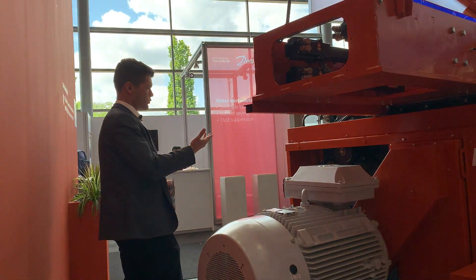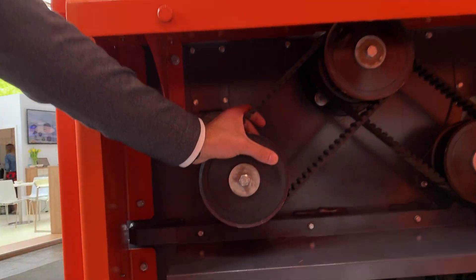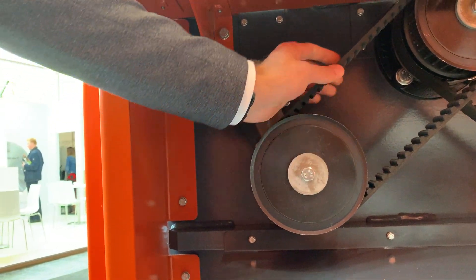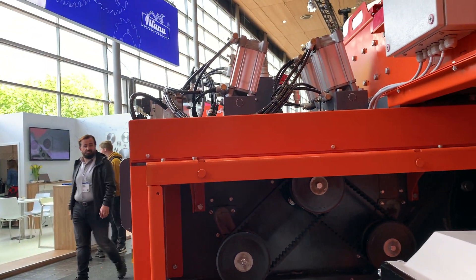On the feed system, instead of chains we have moved to a timing belt system. This gives the machine many benefits: it is a lot more reliable and much less noisy. We can also achieve much higher speeds with this type of system.